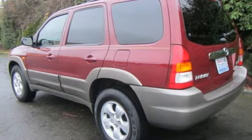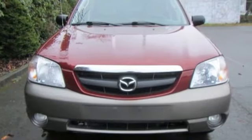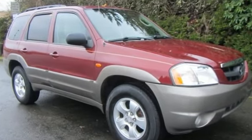New Car Test Drive hails responsive handling and brisk V6 performance make Tribute one of the best of the small SUVs sold today. For all the things that drive you, there's Mazda. Take it for a test drive today.